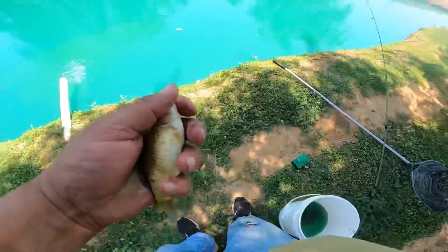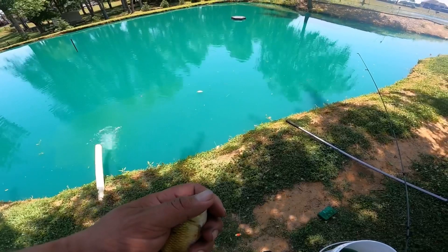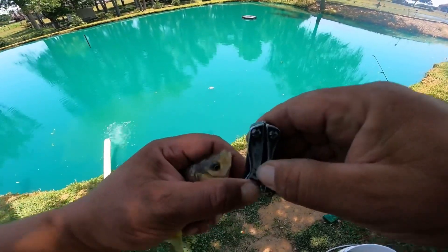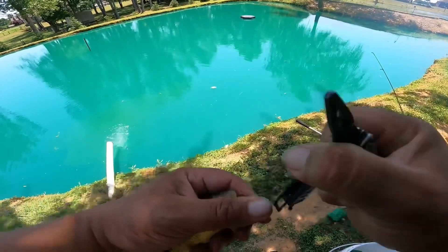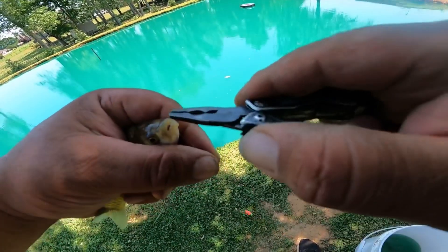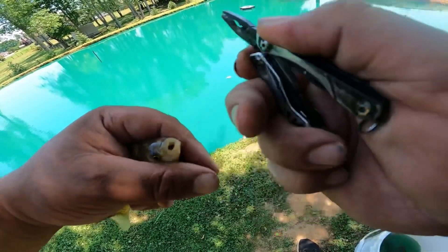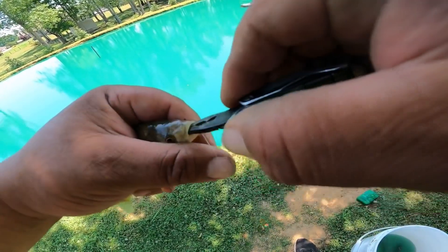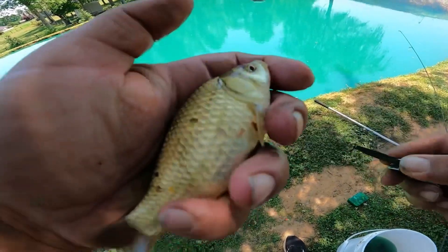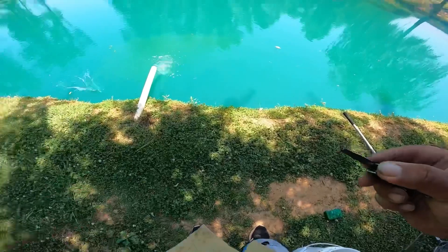Get the pliers out. There we go — that one is just absolutely full of eggs. We'll put him back in the water.